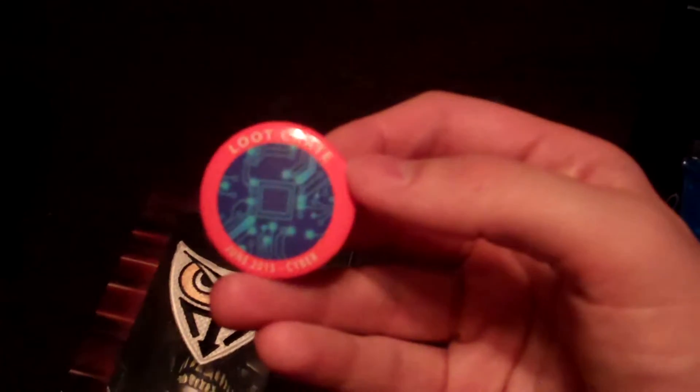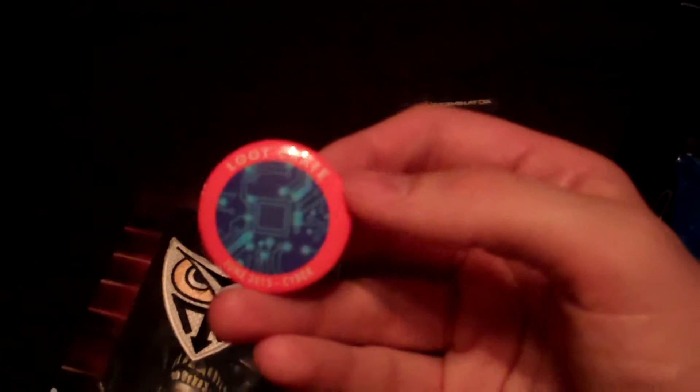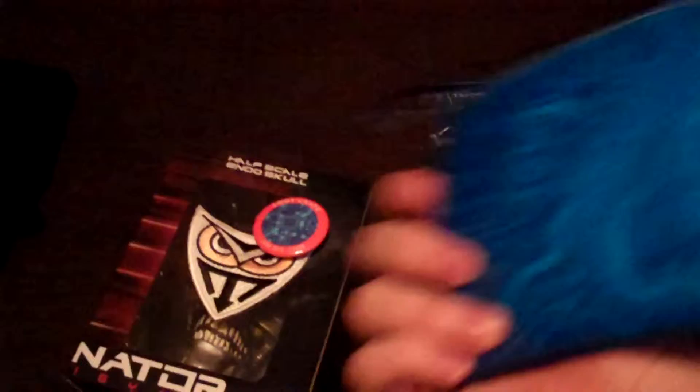Then we have the Cyber Edition June 2015 button, and a little pencil pack that's basically like a circuit board - something like that - that you can carry stuff in. It's got one of those little clasps.